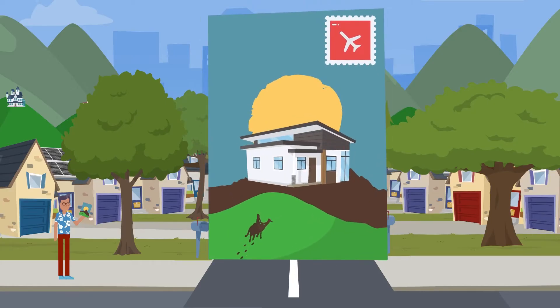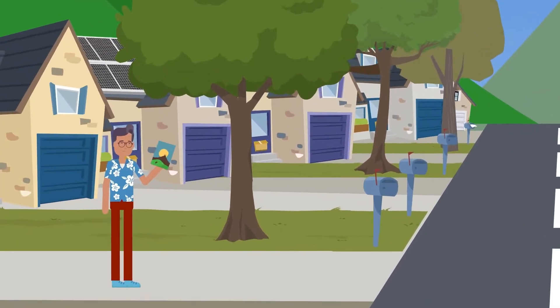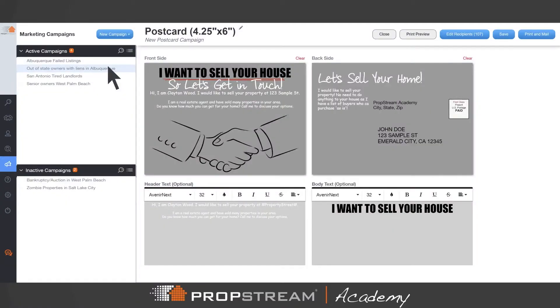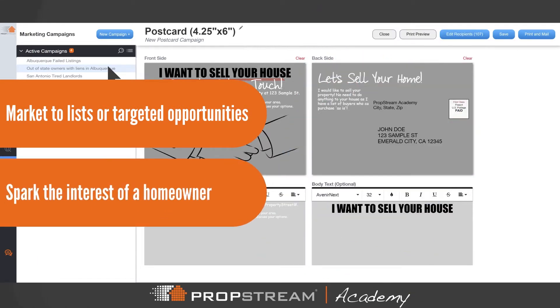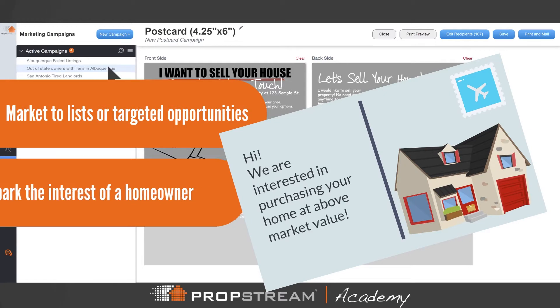You can also choose to market to your leads with postcards. PropStream sends postcards directly to the homeowner, not the property address. Send postcards to easily mass-market to entire lists or targeted opportunities. Spark the interest of a homeowner with targeted messaging that encourages them to contact you.